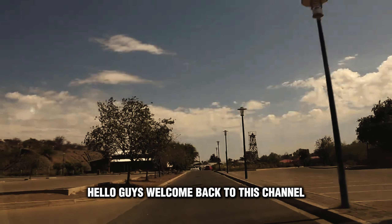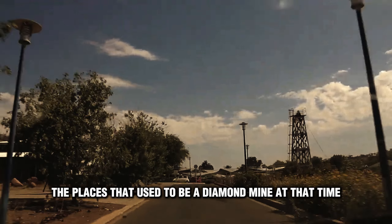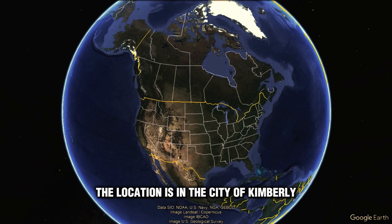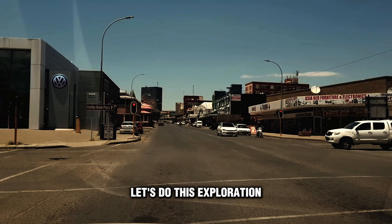Hello guys, welcome back to this channel. In this video we will explore one of the places that used to be a diamond mine. The location is in the city of Kimberley. So what are you waiting for? Let's do this exploration.